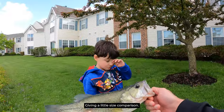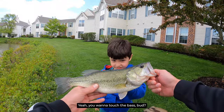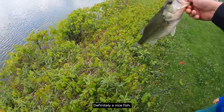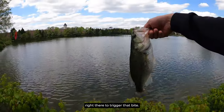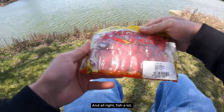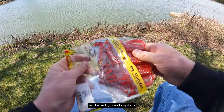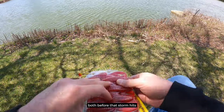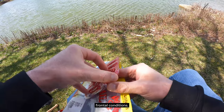Give a little size comparison — there's Ben and there's the bass. You want to touch the bass, bud? Definitely a nice fish. And again, we just adapted our tactics right there to trigger that bite. Let me show you exactly what I'm using here and exactly how I rig it up to trigger bass both before that storm hits and in post-frontal conditions.